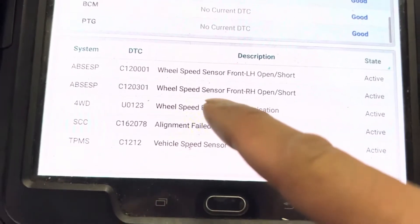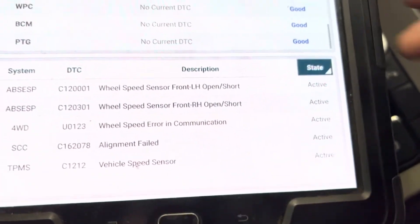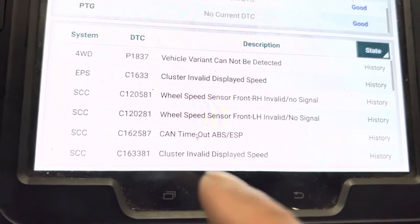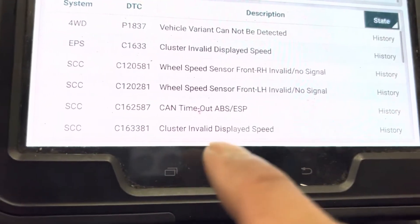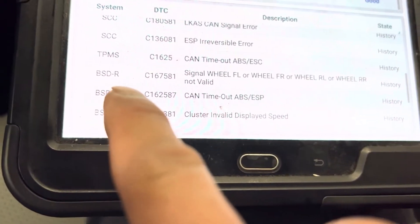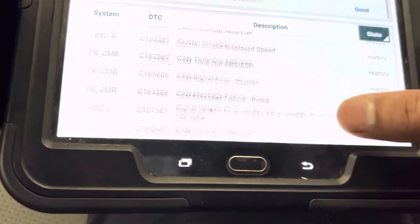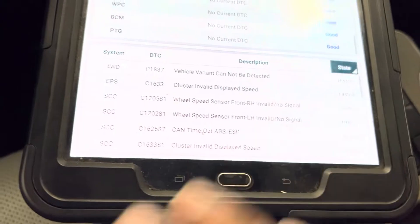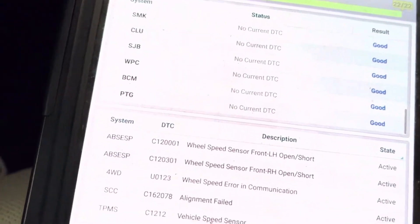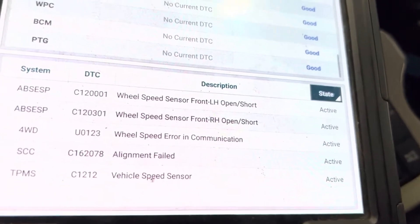Notice how many speed sensors are involved — there are four active. And in the history there's cluster invalid display speed, another speed sensor, invalid display speed. So what I'm thinking is one of these wheel speed sensors is causing all these issues. Let's go to the current data. We have both of them active on the left hand and the right hand. Let's check them out.